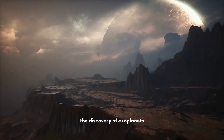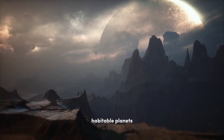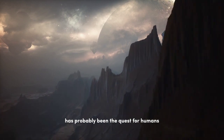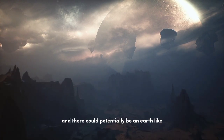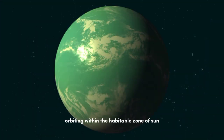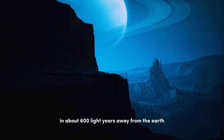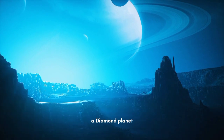The discovery of exoplanets has intensified interest in the search for extraterrestrial life. The search for habitable planets around the Milky Way has probably been the greatest quest for humans. Such planets can have surface liquid water and potentially an Earth-like environment. One such planet is Kepler-22b, orbiting within the habitable zone of the Sun-like star Kepler-22, located about 600 light-years away in the constellation of Cygnus.